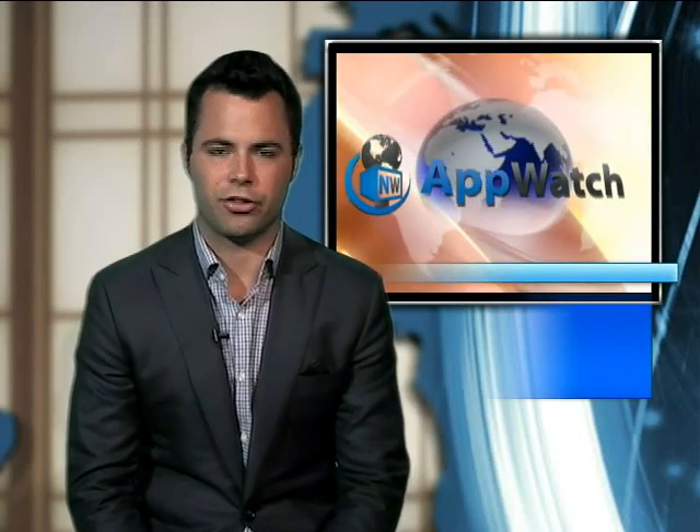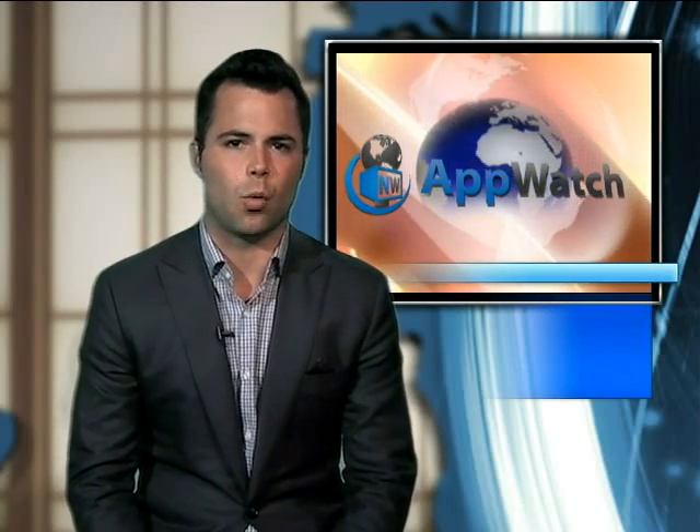Hey, I'm Andrew Tropeano, host of AppWatch. Did you know that next to water, coffee is the number one most searched beverage in the world? No? Neither did I, but apparently the folks at Grexman Software did when they created FindMe Coffee.